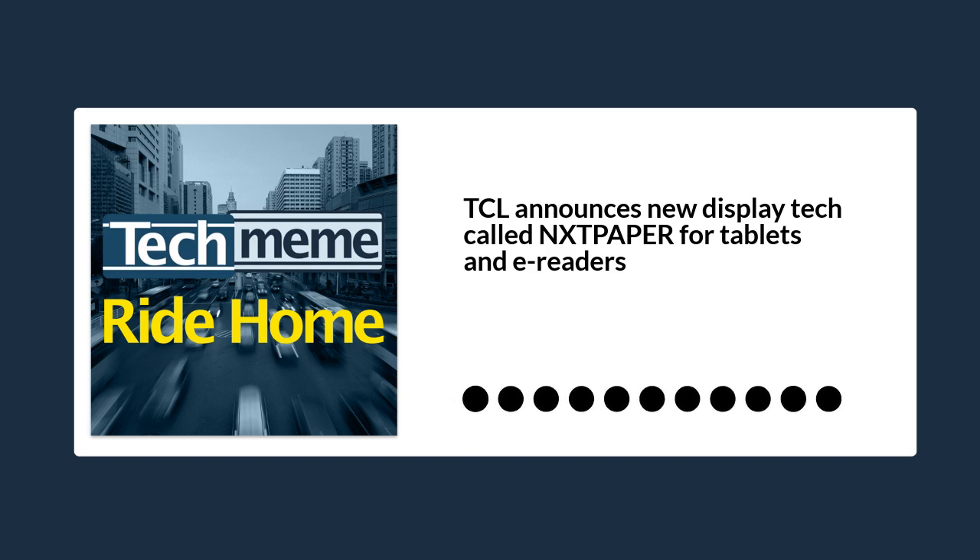TCL claims Next Paper will provide better eye protection by reducing flicker and blue light on tablets and e-readers, while still delivering full HD video playback and 25% higher contrast than traditional e-ink. So this is not exactly an e-ink technology, but some sort of hybrid that TCL claims will get some of the benefits of e-ink, like power consumption and contrast, but with some important bells and whistles that e-ink typically can't do, like video.